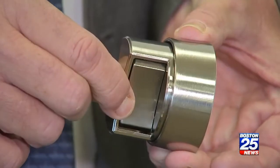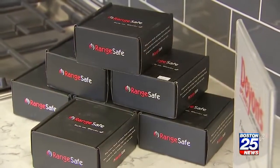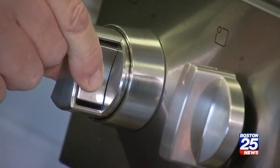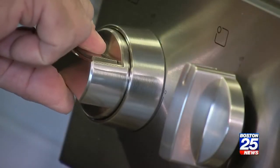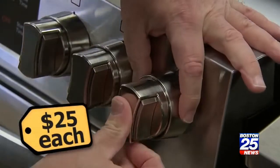Trevor Lawson was living on the North Shore when he came up with a solution. 'We came up with a RainSafe knob, which you can't turn unless you pinch the sides, then push in, and then make a turn.' The company's replacement knobs retail for about $25 each and fit most stoves.